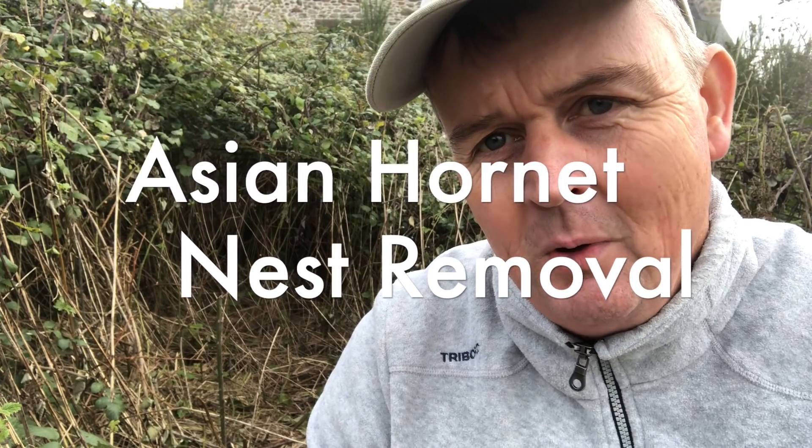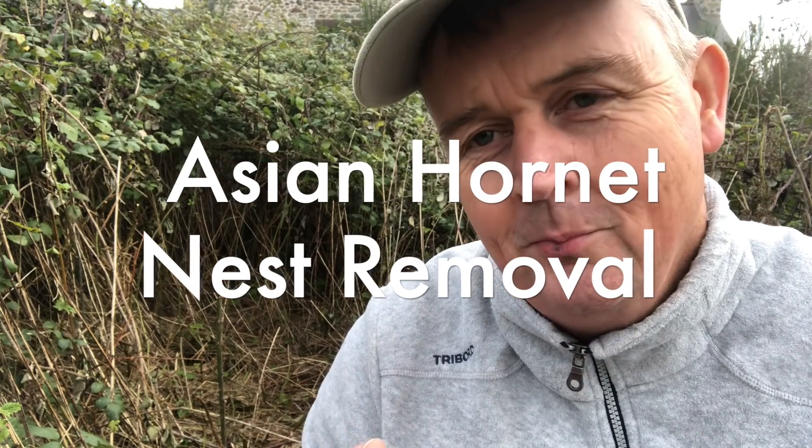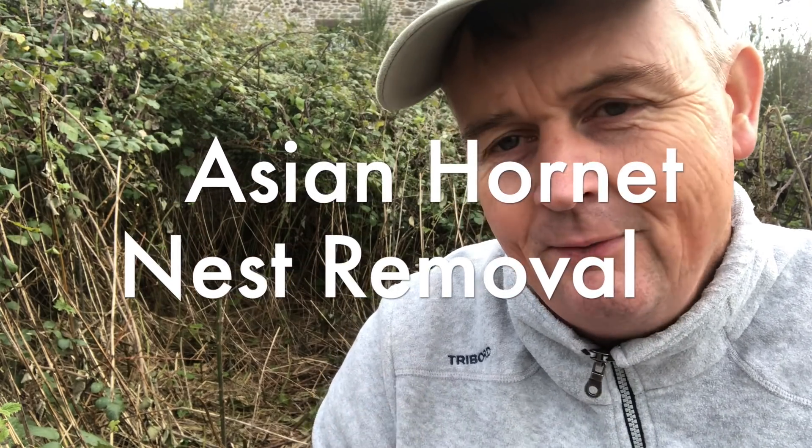Hi everybody, hope you're good. I've just got back from my amazing trip to Hawaii which was awesome to say the least. It was like 25-28 degrees every day, sunny, humid, fantastic. And I'm back in weather in Brittany where it's like 8-9 degrees, mostly cloudy and grey and cold, and I am freezing.